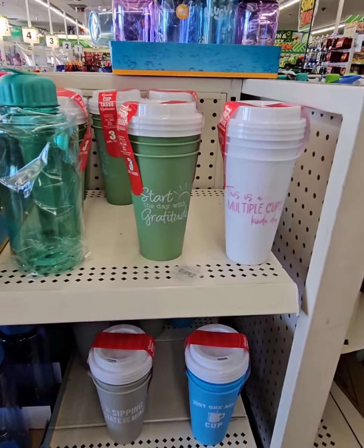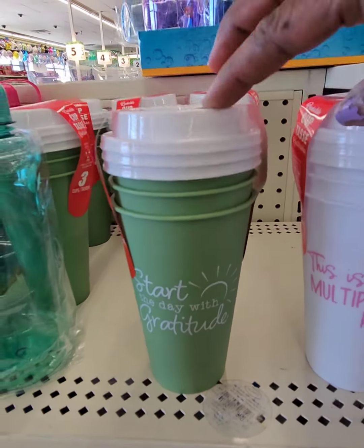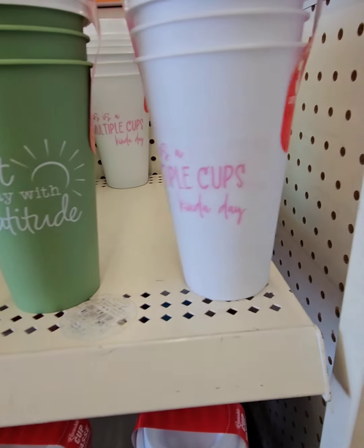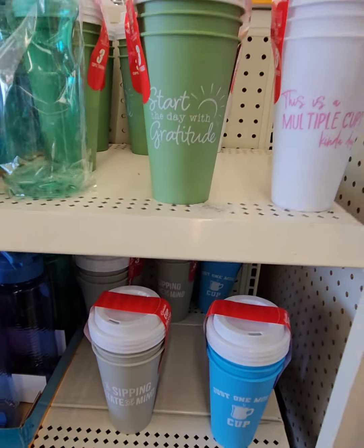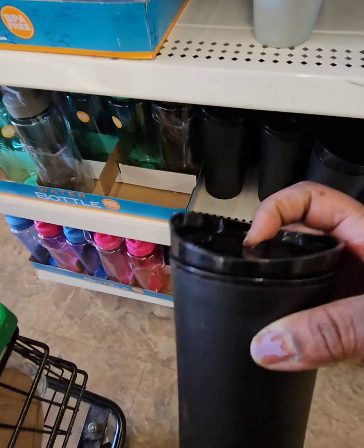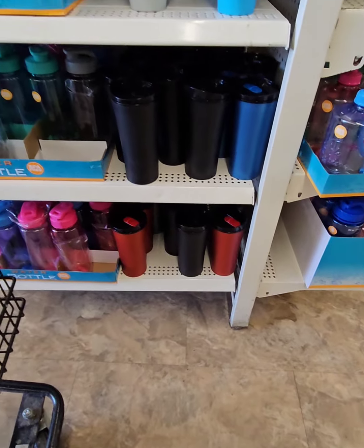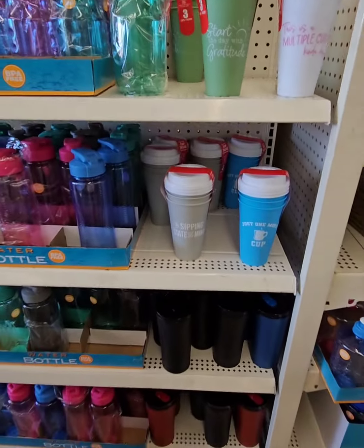They have a set of three coffee cups coming in at $1.25 — really nice plastic with plastic tops that should last a while. This one says 'Start the Day with Gratitude,' this one says 'This is a Multiple Cup Kind of Day,' and another says 'A Sipping State of Mind.' Really great finds to start your morning coffee regimen on the go. They also have more cups at $1.25 in a variety of colors, and water bottles as well.